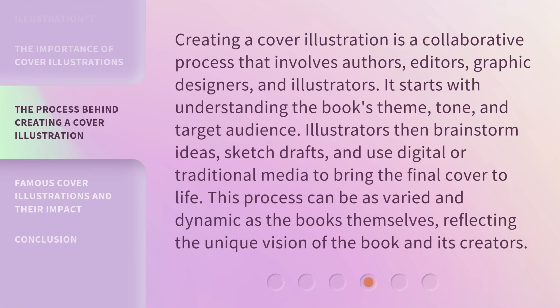Creating a cover illustration is a collaborative process that involves authors, editors, graphic designers, and illustrators. It starts with understanding the book's theme, tone, and target audience. Illustrators then brainstorm ideas, sketch drafts, and use digital or traditional media to bring the final cover to life. This process can be as varied and dynamic as the books themselves, reflecting the unique vision of the book and its creators.